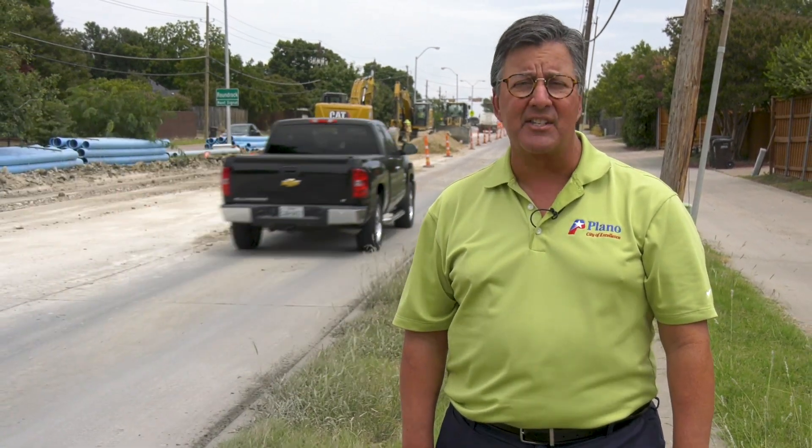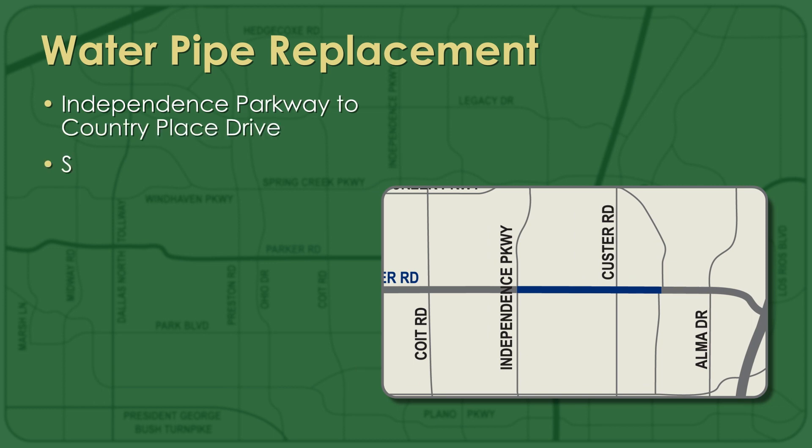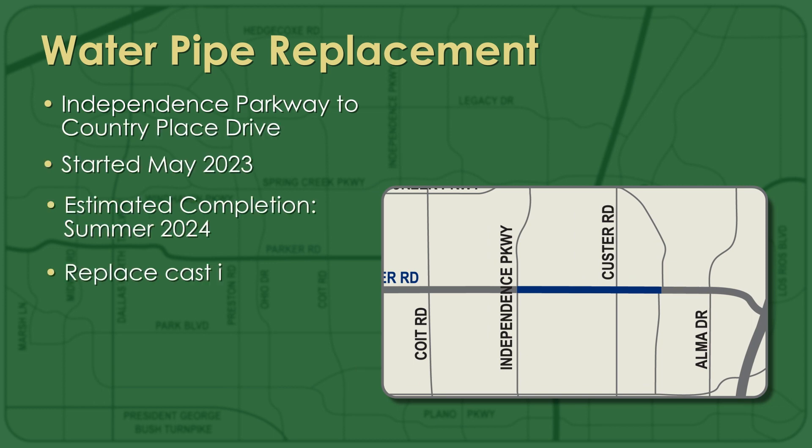The most challenging project underway is the replacement of a water main between Independence Parkway and Country Place Drive. Crews are replacing cast iron pipes more than a half century old with PVC. The work includes removing and replacing 11,000 square yards of concrete pavement, grass strips, driveways, and ramps. That project, one of the longest, should be complete by summer 2024.